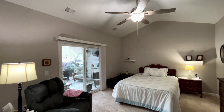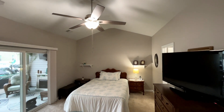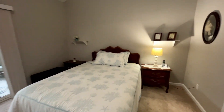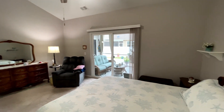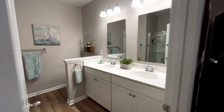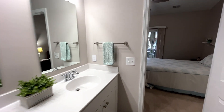Let's go to the primary bedroom. The vaulted ceilings continue and make this large room feel even bigger. Can you believe this is a townhome? Here you have a sliding door directly to your back patio, which we will come to shortly. In the primary bathroom, there is a stand-up shower, double sinks, and a large linen closet. The primary suite features a large walk-in closet as well.